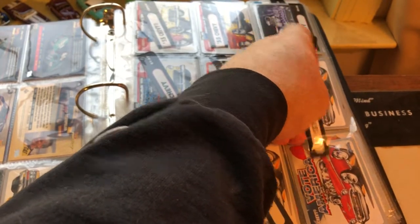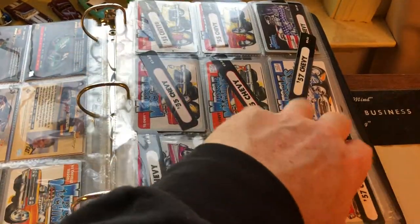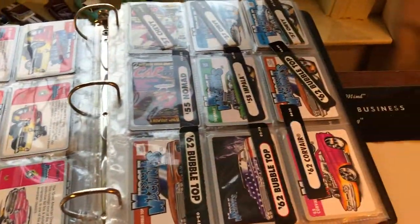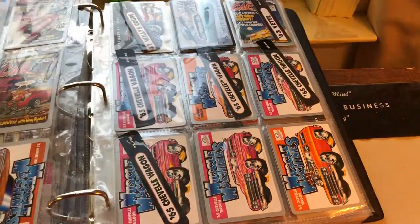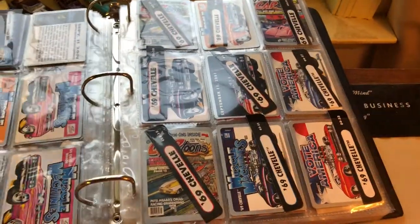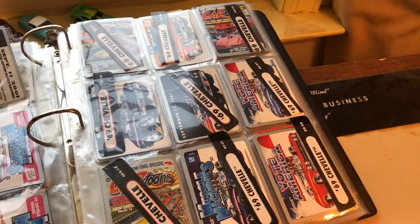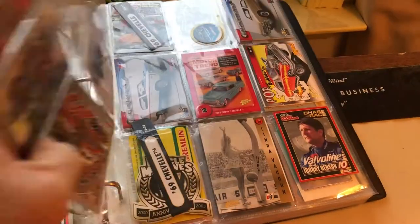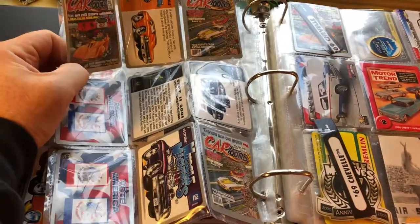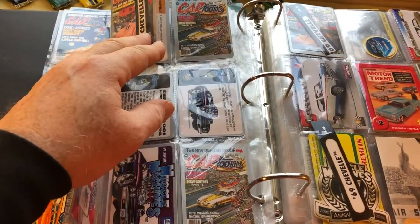That's the only reason I'm saving those. Now this Dub City one I will put in at the first open spot. Like I said, I don't save this stuff in order. I also did the Muscle Machines — here are the cartoons because there was an actual booklet with those.